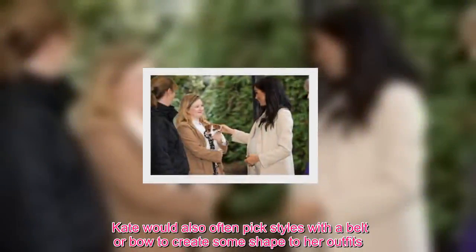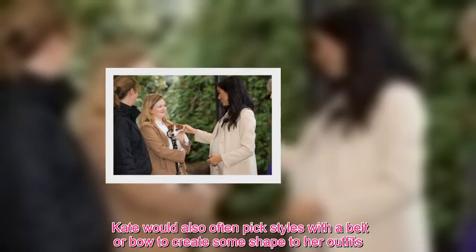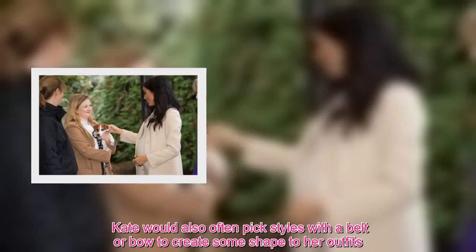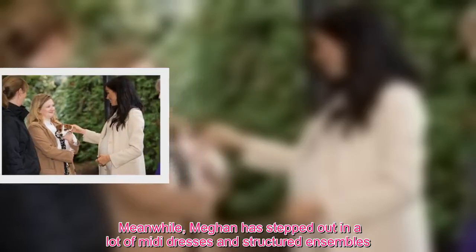Kate would also often pick styles with a belt or bow to create some shape to her outfits. Meanwhile, Meghan has stepped out in a lot of midi dresses and structured ensembles.